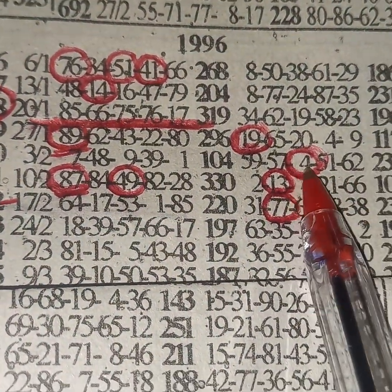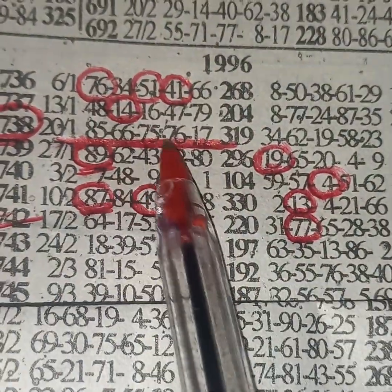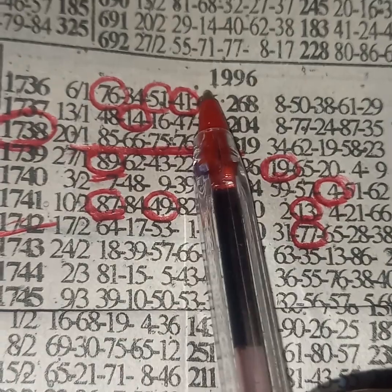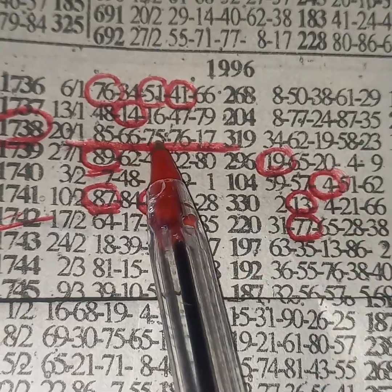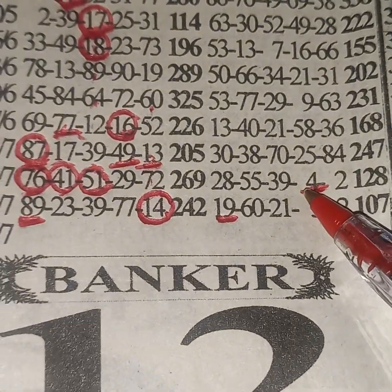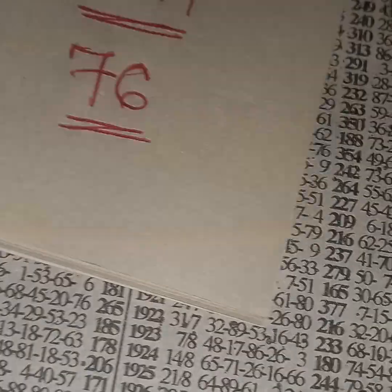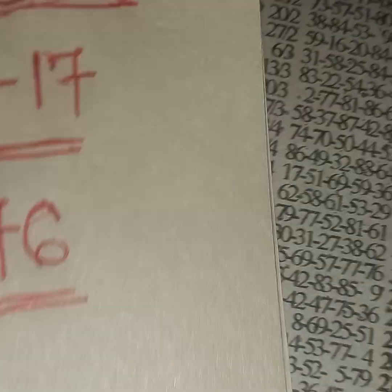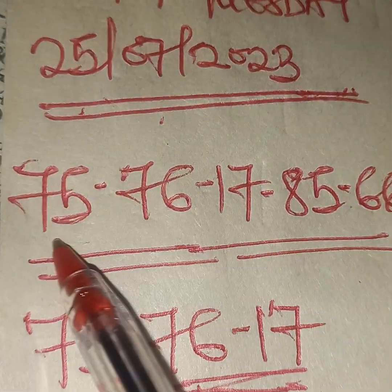Immediately after that, this single four should key to 76, and this 77 should bonanza to 75. Going top, you can also see that 77 and single four are bringing 75 and 76. The single four will key to 76 and the 77 will bonanza to 75. Lucky Tuesday, date 25th July 2023 — serious event to play: 75, 76, 17, 85, 66.